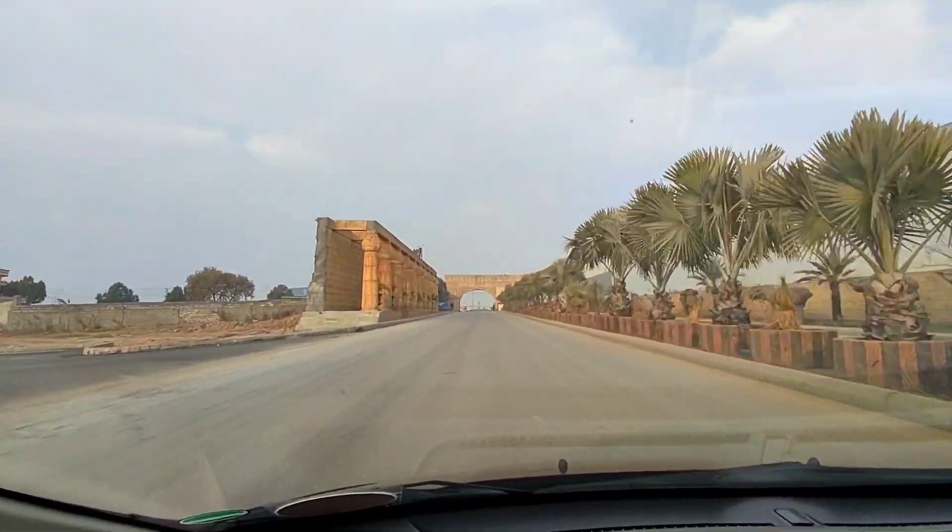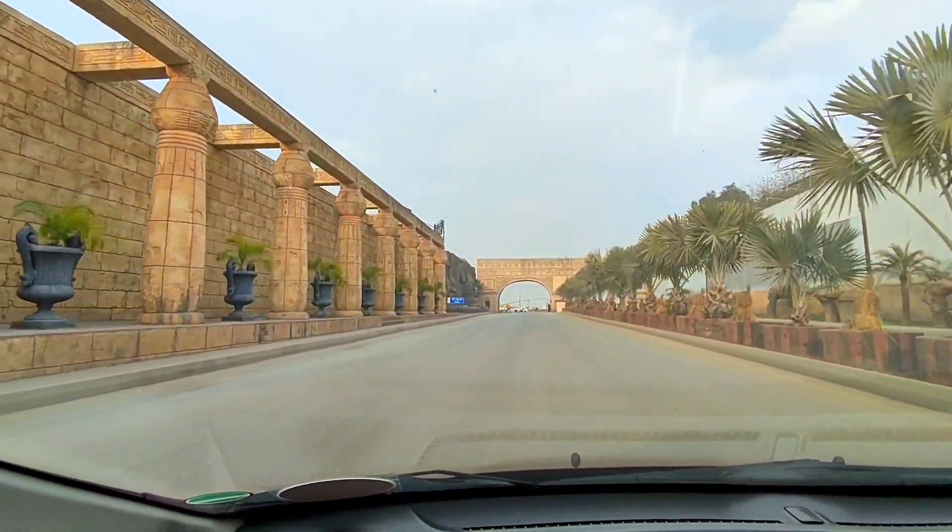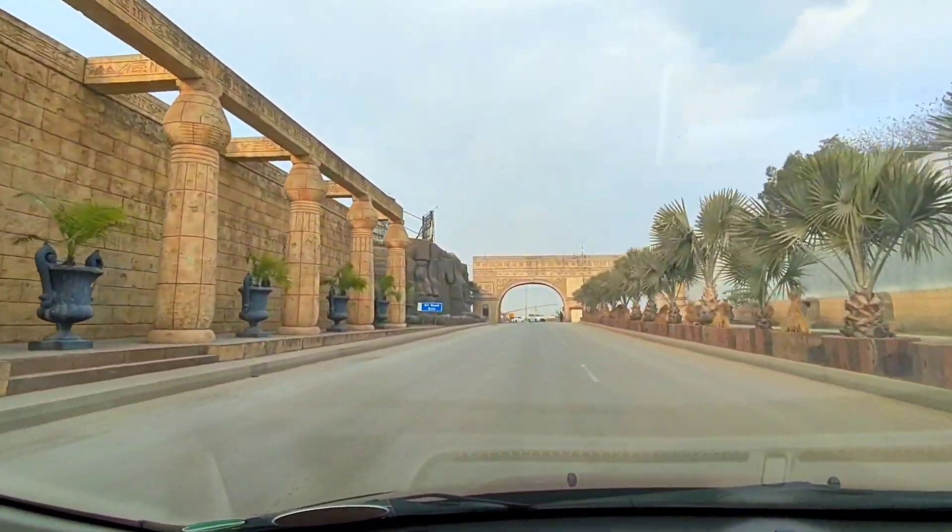For now let's just leave Bahria Town and get on the main highway. On the way you can see this beautiful architecture of this Bahria Town gate.